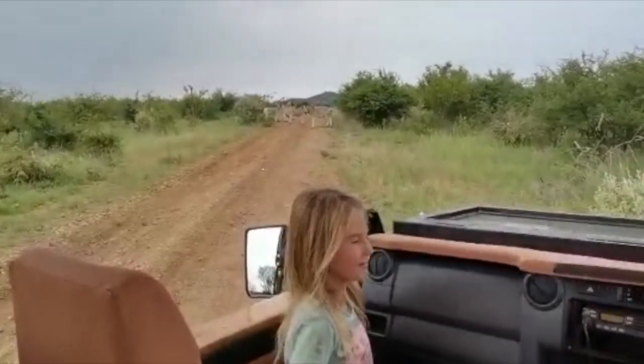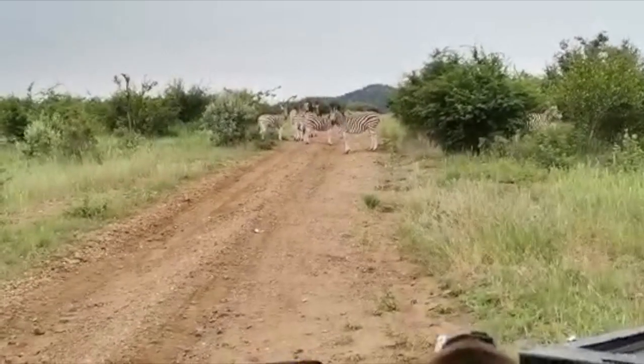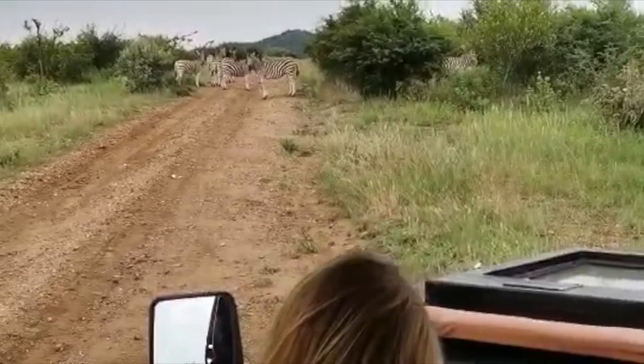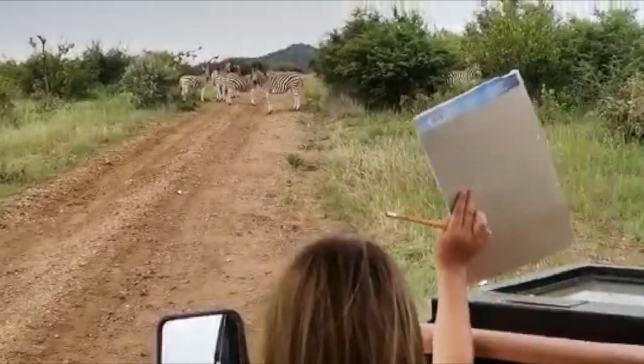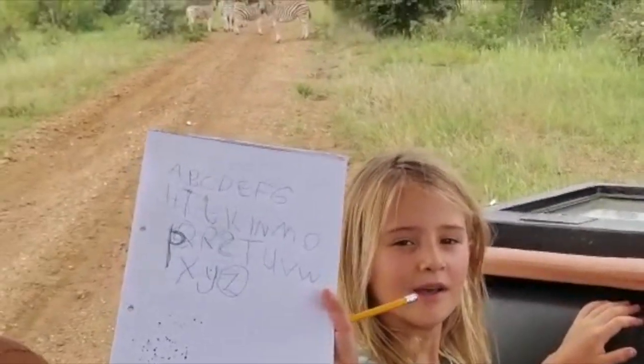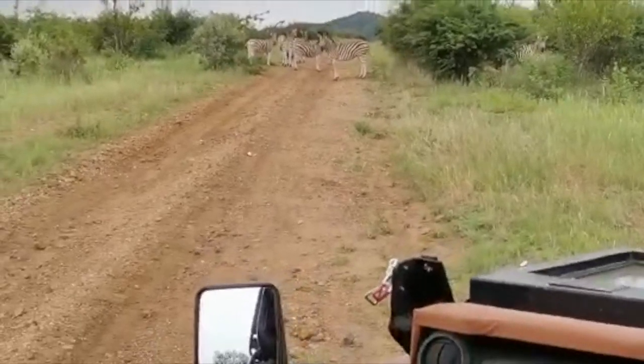Well done! So what is this one — what does this one start with out of the alphabet? Z! So circle the Z and put it next to the animal. Hold it up — ready? Now show the camera. Z for? Zebra! Well done! Learning never ends.